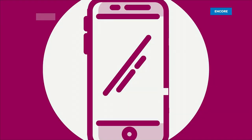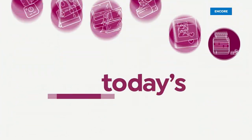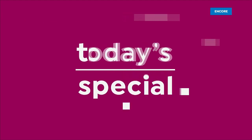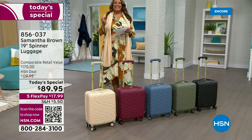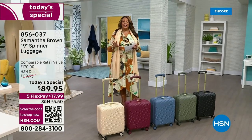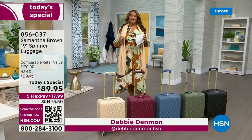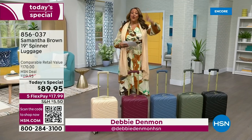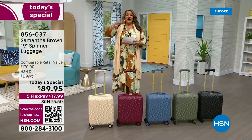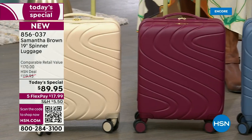Meet Samantha Brown's 19-inch spinner luggage. We have never done it before for a today's special. What's so great about this — if you are going to travel domestically anywhere in the United States or internationally, this will fit in that overhead bin. No more arguing that your bag is too big.